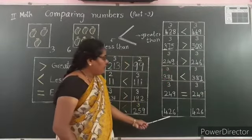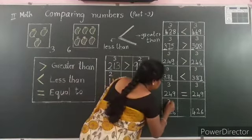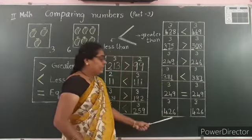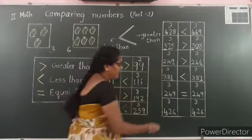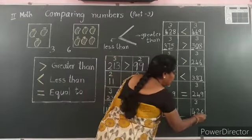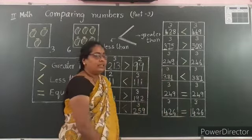One more example. Count the number of digits — 3 digits in each number. Digits in the hundreds place are 400 in both. Digits in the tens place are 2 tens in both. Digits in the ones place are 6 ones in both. So both numbers are equal. Write the equal to symbol.